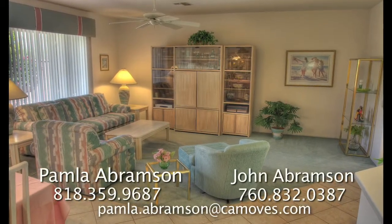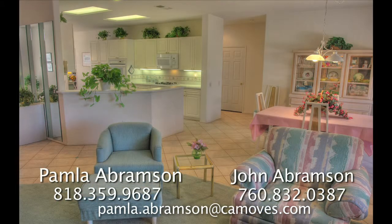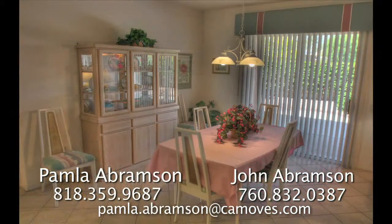a ceiling fan, window treatments, and has plenty of space for a large entertainment center. There's also a separate dining area that looks out to the back patio.